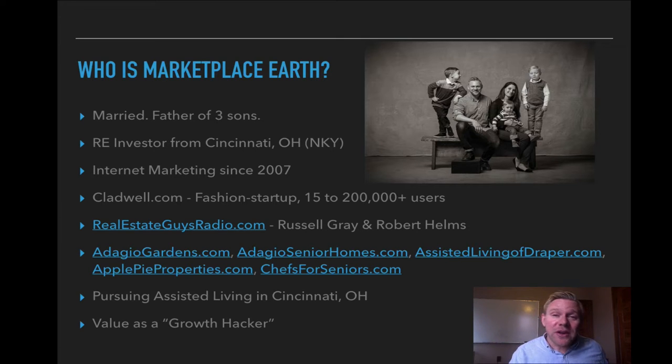Some of you may know Russell Gray and Robert Helms from realestateguysradio.com. I had a great opportunity to work with them in 2015 and help with their online marketing. From them I met Gene and I got into this world of assisted living and I kind of fell in love with it. I went through Gene's class in August of 2015, loved it. I'm pursuing assisted living in my home and partnership here in Cincinnati, Northern Kentucky area.